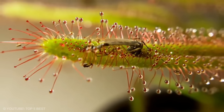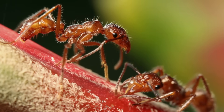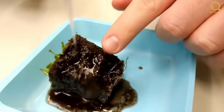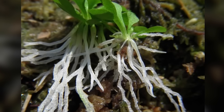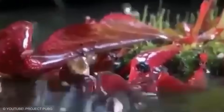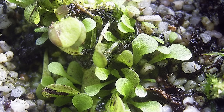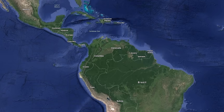Genlisea, or corkscrew plant. Unlike the other plants on this list, Genlisea doesn't hunt for insects. Its main diet consists of protozoa and other microscopic animals, which it attracts and digests using its specialized leaves that grow under the water. The underwater leaves that look like roots are long and pale. This plant also has another batch of normal-looking green leaves that sprout above the ground and are used for photosynthesis. It is found in the semi-aquatic regions of Africa and in both Central and South America.